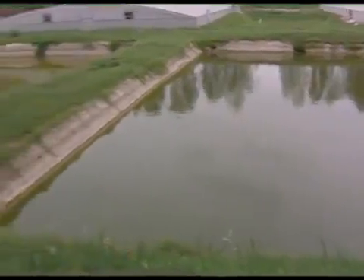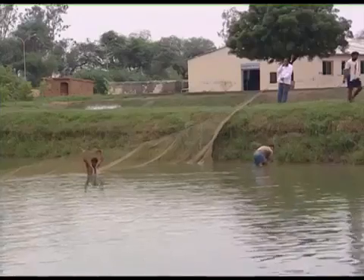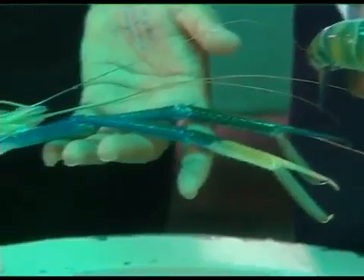Rotak Center has both freshwater and brackish water ponds. This center is supplying freshwater prawn seed to northwestern states of India like Haryana, Rajasthan,